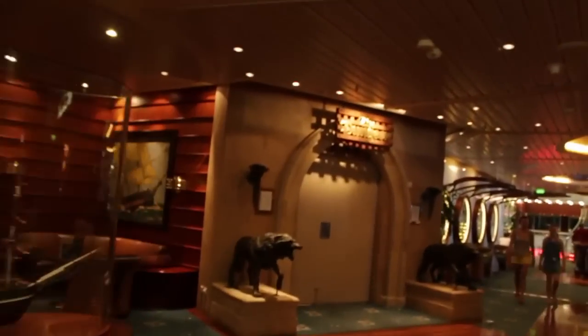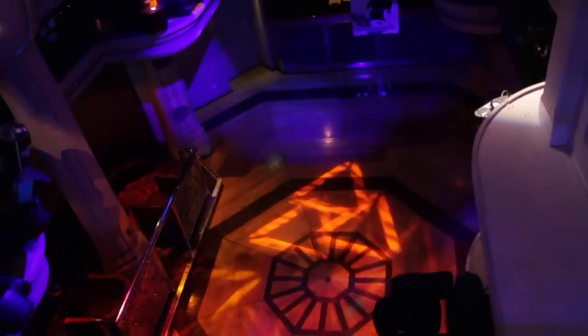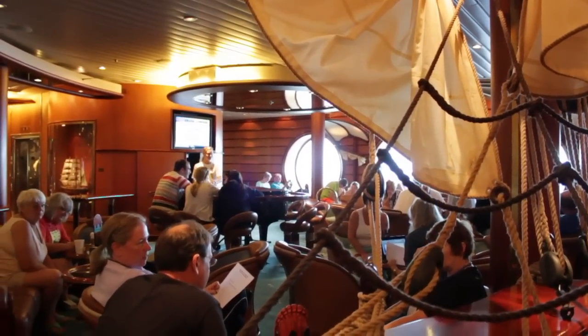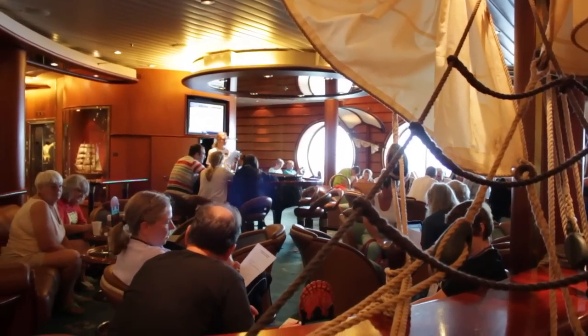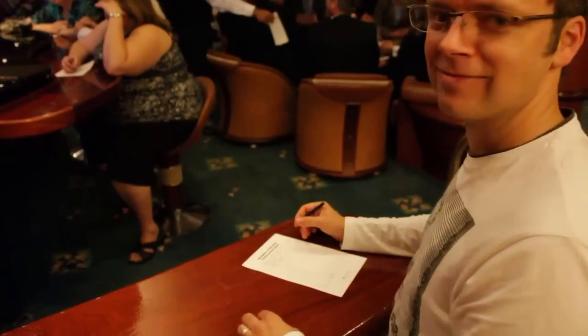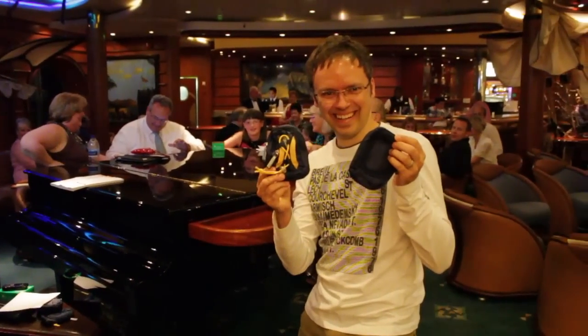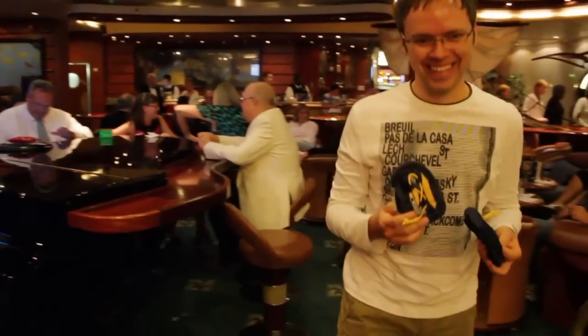Continuing through the casino and out the other side, we come to the entrance of The Dungeon. The Dungeon is a medieval-themed dance club which features different music on different nights, including dance, Top 40, and they even had an MJ night when we were on board. And across from The Dungeon you'll find The Schooner Bar, which is a popular hangout for pre-theater drinks and the place for fun trivia games like Name That Tune. These games are always very entertaining, and if you're lucky, you might go home with some free souvenirs.